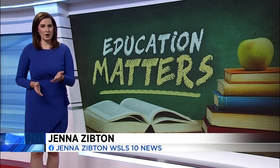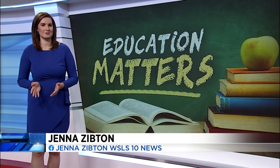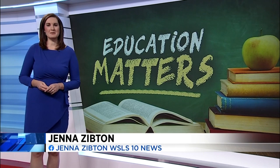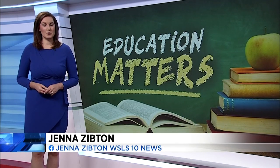Some items displayed will change throughout the year. They're also working to find pictures of graduating classes they don't have on file. You can see more of the history on WSLS.com. Jenna Zibton, 10 News, working for you.